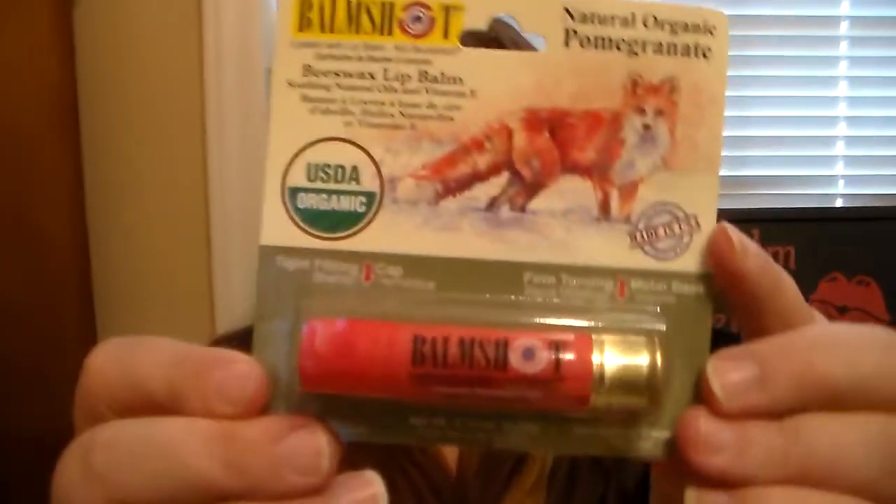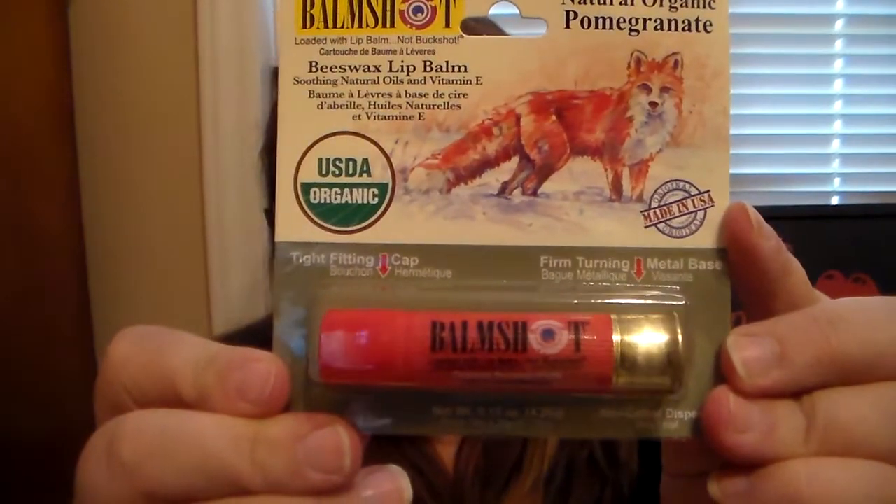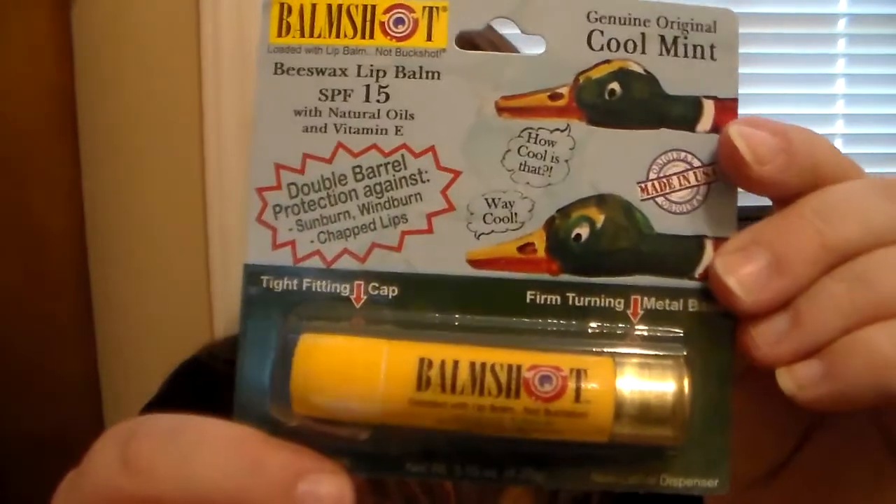One of their newer ones is the Natural Organic Pomegranate lip balm. I love this one, it's one of my absolute favorites. And then they also can win a Genuine Original Cool Mint. So whoever the winner is will win these four lip balms.